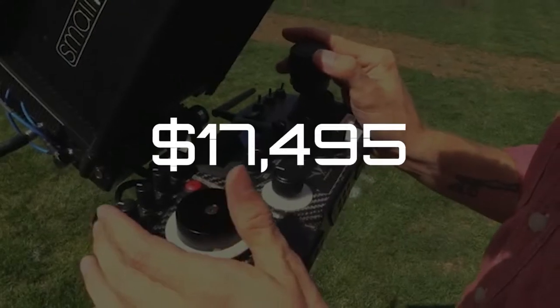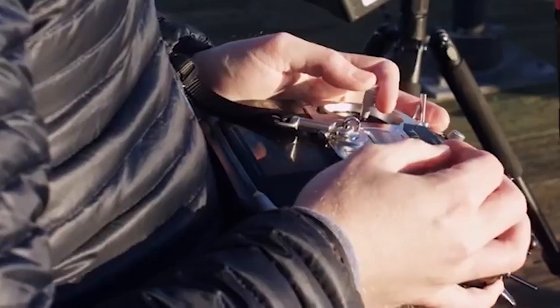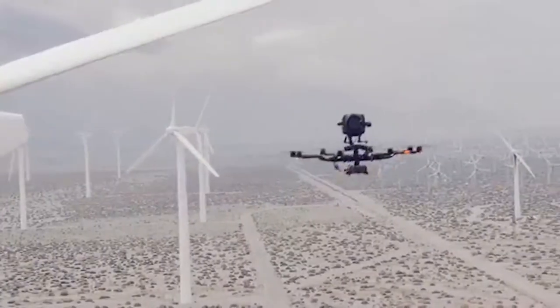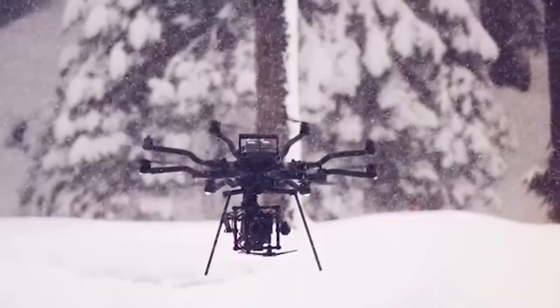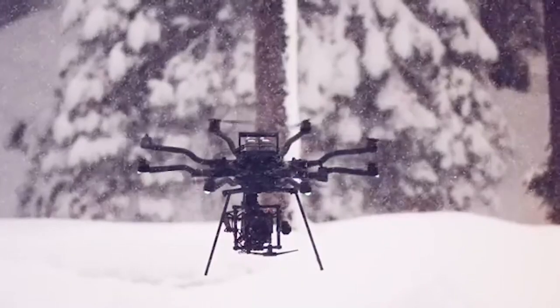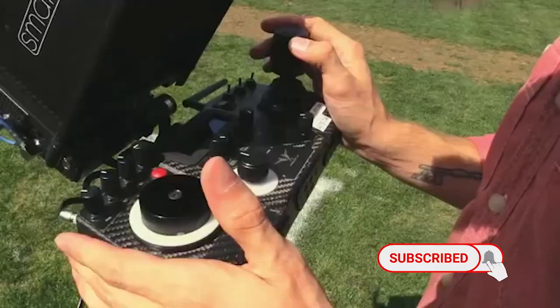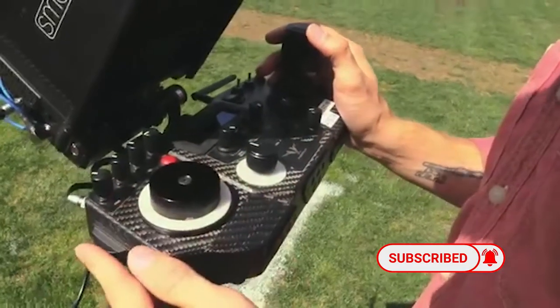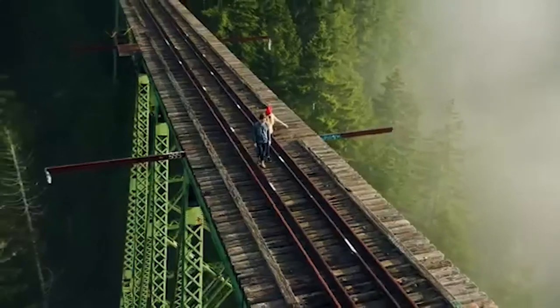So what's the drawback? Priced at $17,495 for the drone alone — without a gimbal, batteries, transmitter, or receiver — the Alta 8 will be out of the question for a lot of factual shooters, especially owner-operators. But for cinema and drama use, the ability to fly and control heavy rigs and high-end prime lenses makes it a feasible option for productions looking to get aerial shots without scrambling a helicopter.